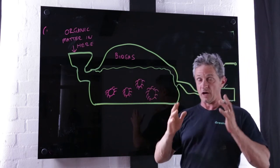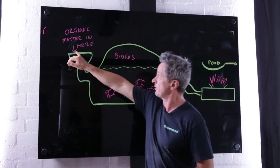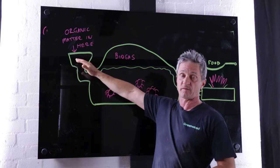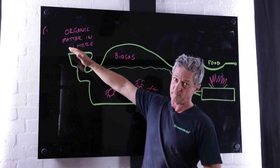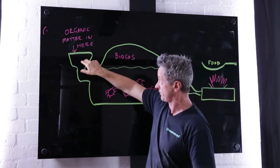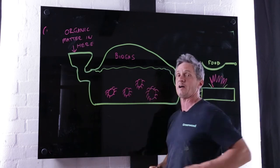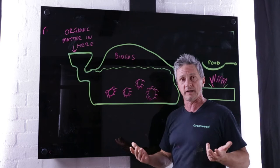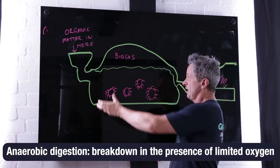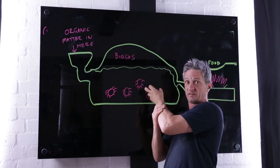On a home-based system — though commercial systems work the same way — you have a collection point where you put in organic matter, whether that's animal manure, scraps from your garden, or scraps from your dinner. It falls down into this chamber. After you put your material in, you seal it up, and then the microbes do their process anaerobically — in other words, in a very low or no oxygen environment — and in that process the biogas is produced.